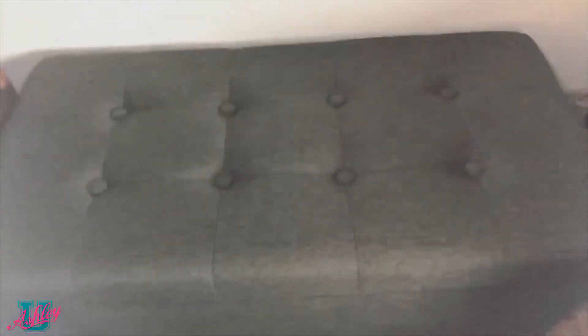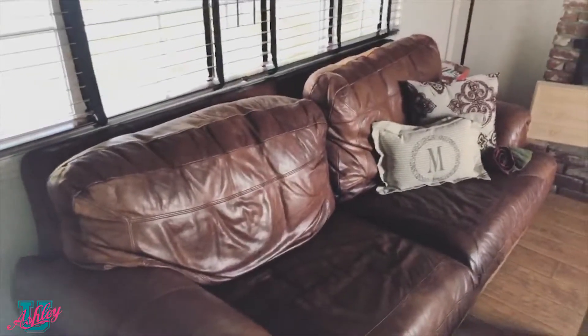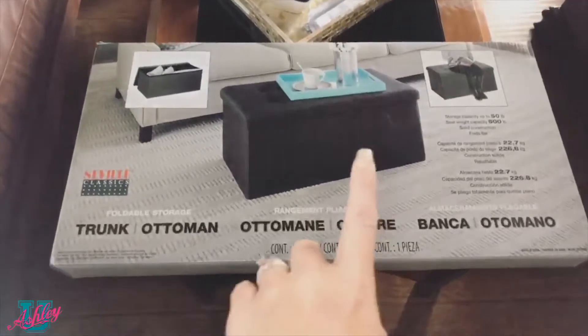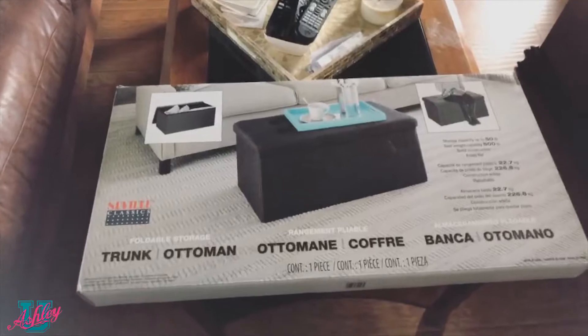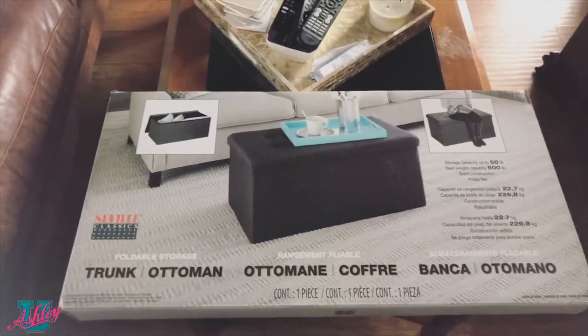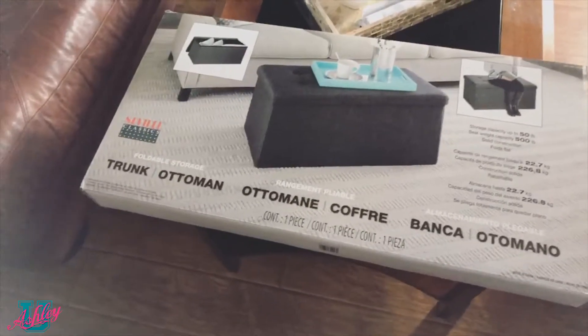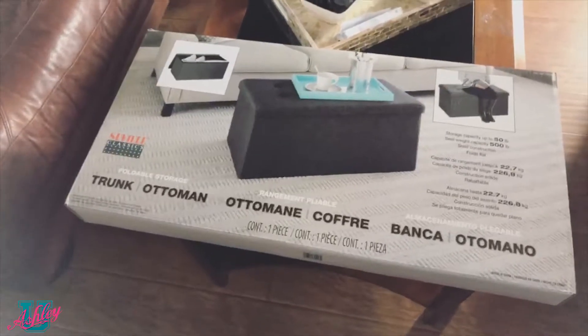The other fun thing I found at Costco — I already have one and now I have a second — is this awesome collapsible ottoman. It's great for storage and extra seating. I'm going to use it for glamping, but it's also great when I have girlfriends over on Tuesdays to watch The Bachelor. I hadn't seen it at Costco since I bought my first one, and it's back on sale from $24.99 down to $19.99. It folds up really thin and looks like actual furniture, not a folding chair — so it looks nice inside your house or for glamping.